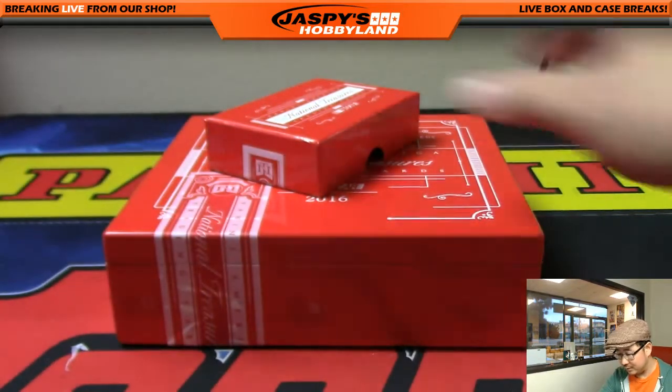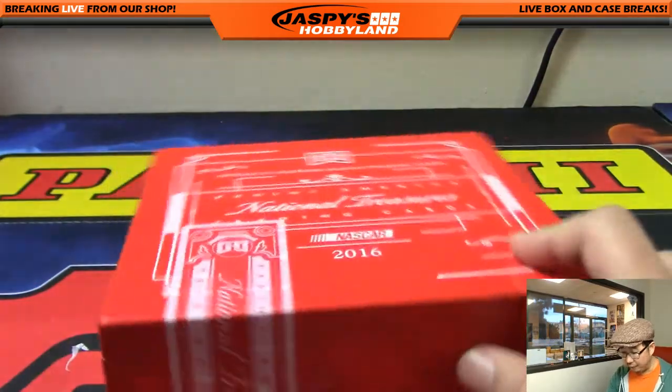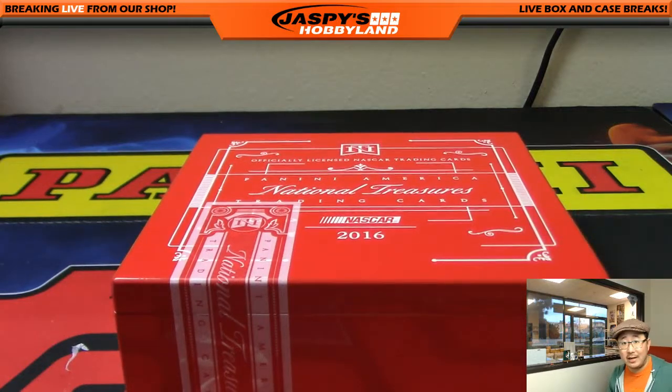So there you go, Kyle. That's it — that's a pretty solid personal box. Nicely done. National Treasures NASCAR. Folks, if you want to get into a random number break on jazbeeshobbyland.com, go for it — we've got another one in there. Thanks very much, Kyle. We'll see you guys next time on jazbeeshobbyland.com. This is Joe, I'm out. Thank you.